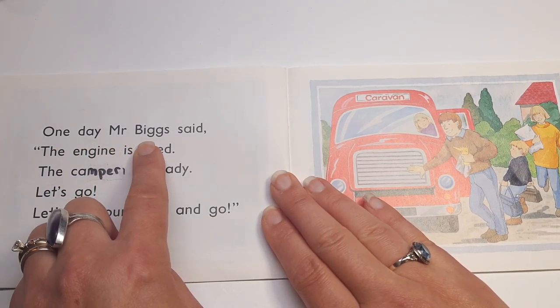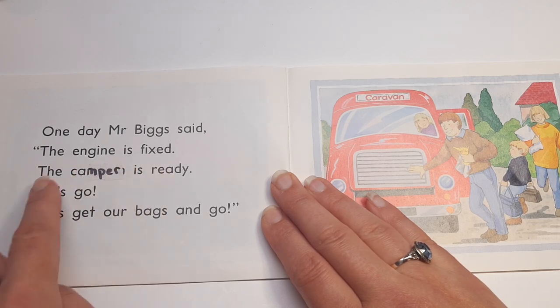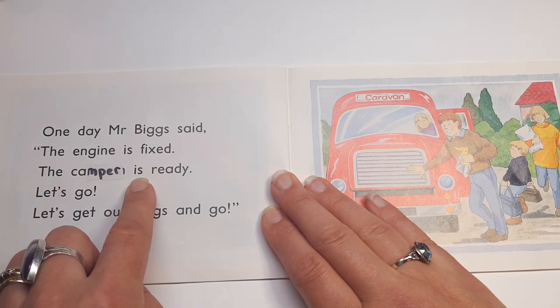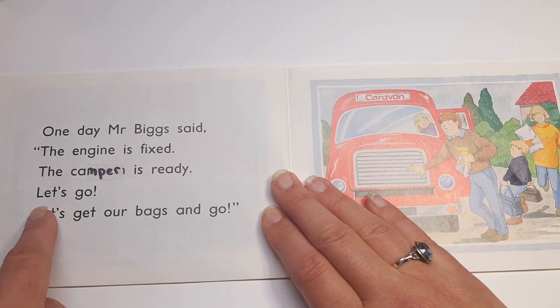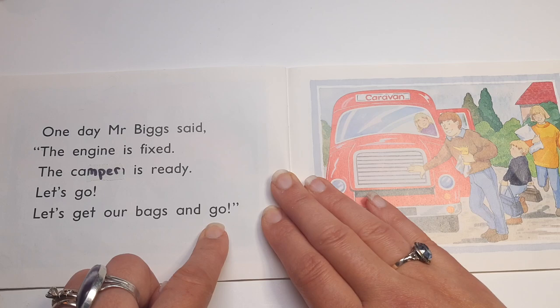One day, Mr. Biggs said, "The engine is fixed. The camper is ready. Let's go. Let's get our bags and go."